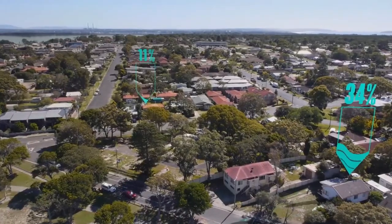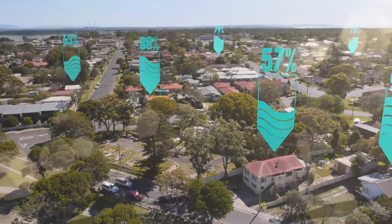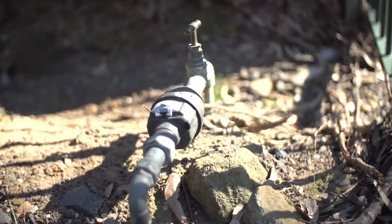Residential properties are responsible for more than 80% of water use on the Central Coast, so it's important to be water smart in and around your home. Even though WaterWise rules are in place, there are other things you can be doing at home to save water for the future, and you can check if you are making a difference by regularly checking your water meter.